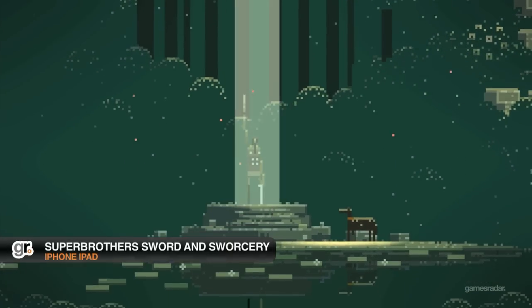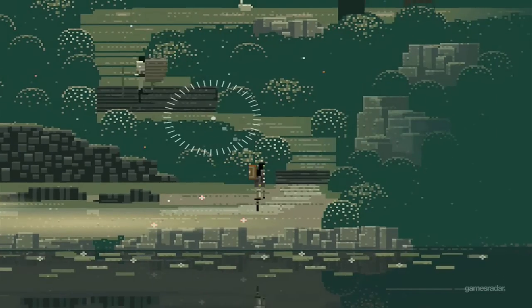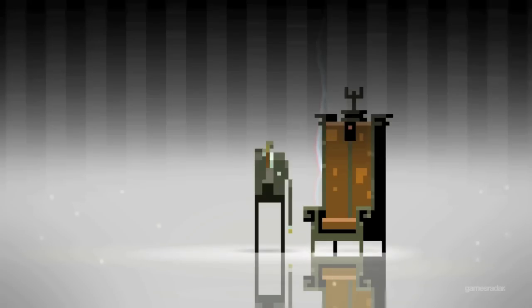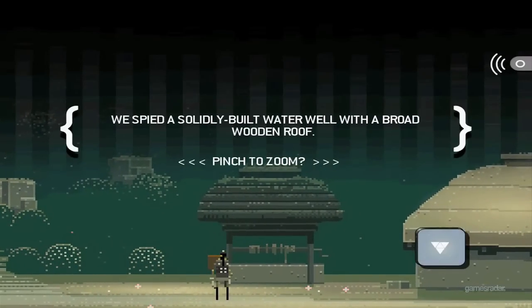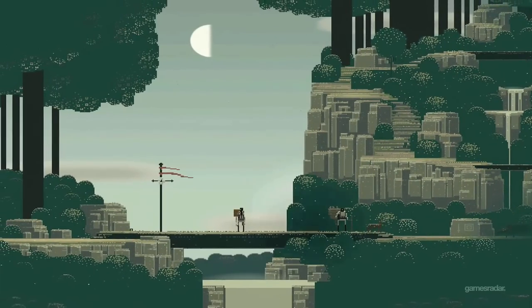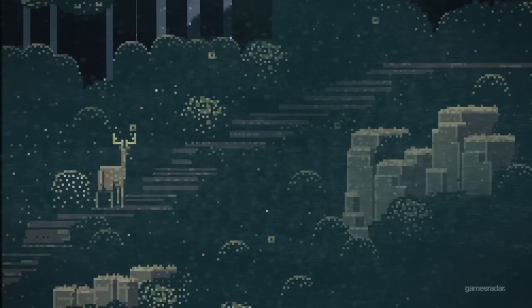If Infinity Blade II provides an experience on par with anything you'll play on a PSP or DS, Sword and Sorcery EP is an experience unlike anything you've played on any handheld device. An artful blend of 8-bit aesthetics, side-scrolling adventure, clever writing, and one of the year's best soundtracks, Sword and Sorcery EP is clever in all the right ways. If you saw that flood of hashtag sorcery on Twitter in the spring and didn't know what the fuss was about, find out for yourself.